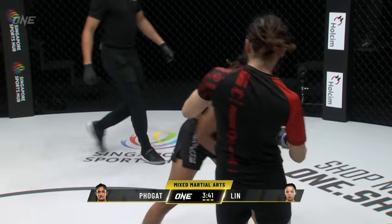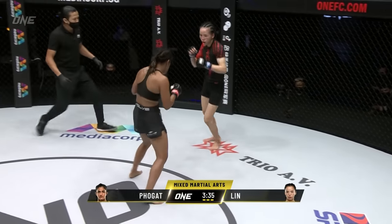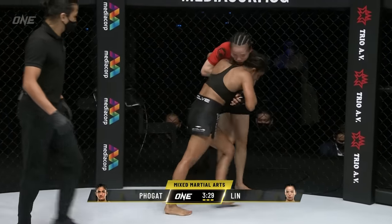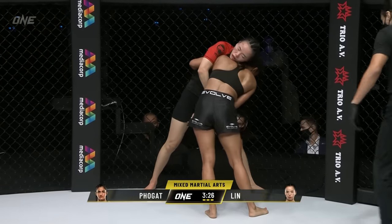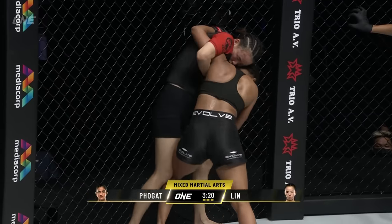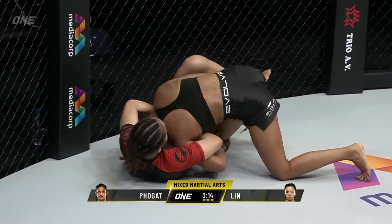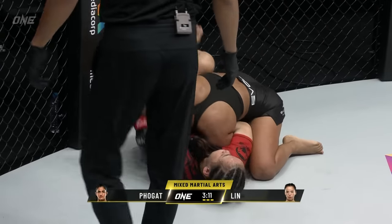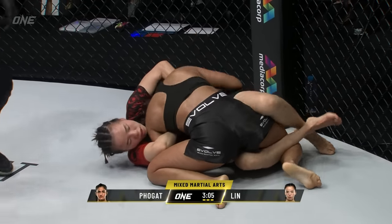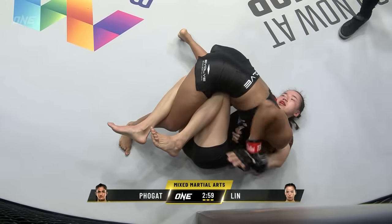That exquisite jab of Lin Hoshin has been a treat to watch all night, and the overhand right counter of Ritu Fulgat has come agonizingly close — a whisker away from connecting cleanly to the nose of Lin Hoshin. The way Ritu uses this wall is very sophisticated — she's able to trap Lin Hoshin, get her against the wall, and secure these takedowns. Lin Hoshin has got to keep her back off that wall and keep circling; she can't stay still and allow Ritu to back her up like this.